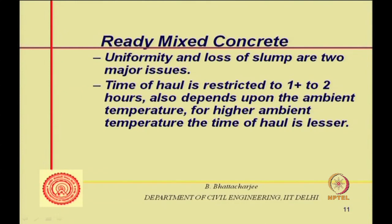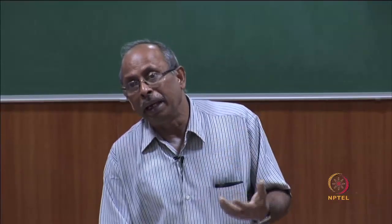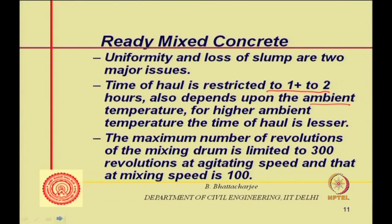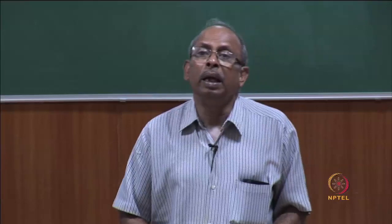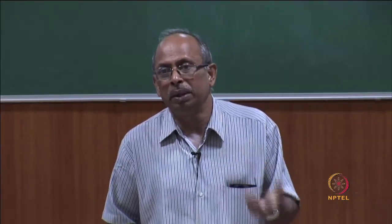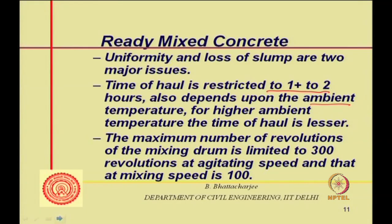Most codes restrict the time of call to 1 to 2 hours, depending on ambient conditions — in higher temperatures, setting is faster so the time limit may be shorter. Drums may be covered white or with hessian cloth to reduce heat. Codes also restrict the maximum number of revolutions: 300 revolutions at agitating speed of 3–4 RPM, and 100 revolutions at mixing speed of about 7 RPM. Exceeding these limits causes significant slump loss.